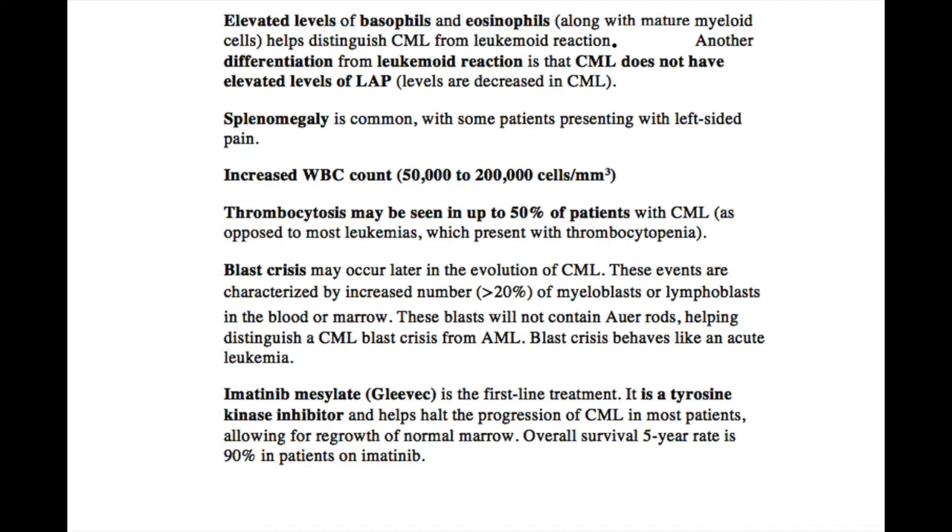Because CML is characterized by the presence of immature granulocytes, there are low alkaline phosphatase levels. Splenomegaly is also a common symptom due to extramedullary hematopoiesis.